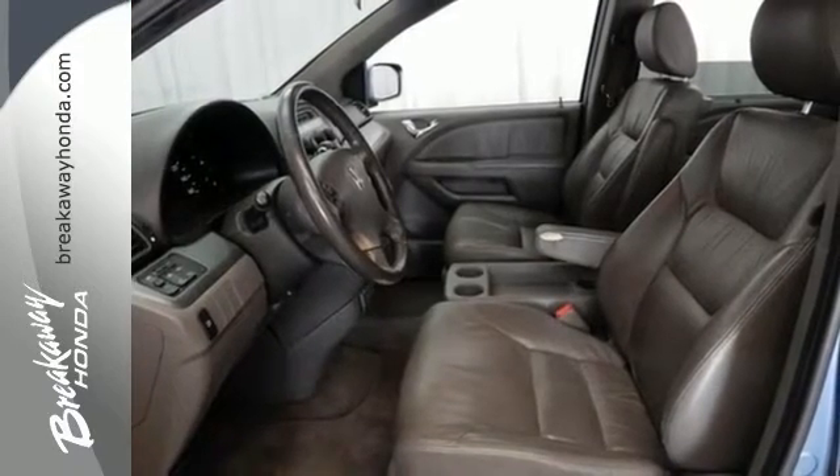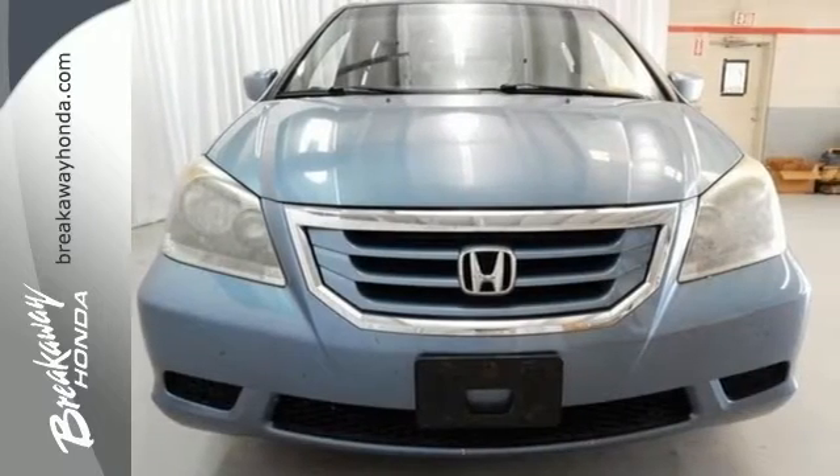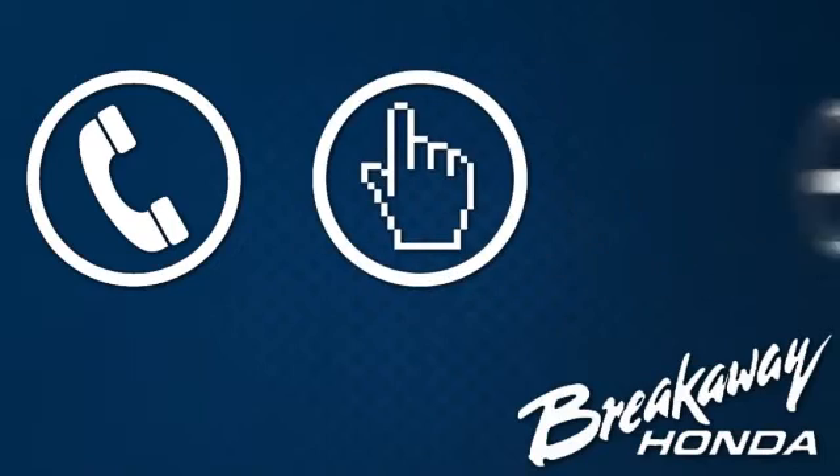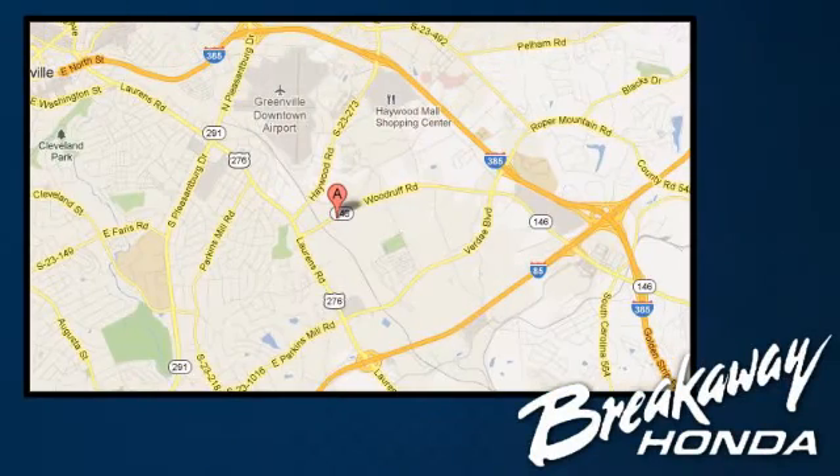Drive it today and see for yourself why it's the top choice in its class. Call, click or stop in today. We're conveniently located at 330 Woodruff Road in Greenville, South Carolina.